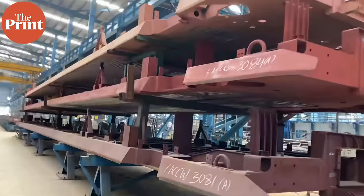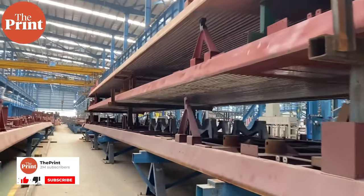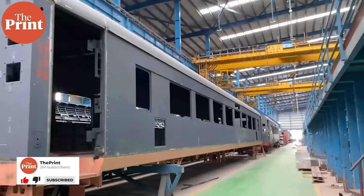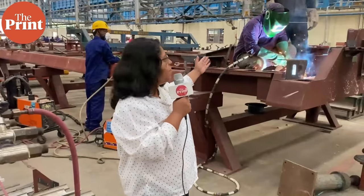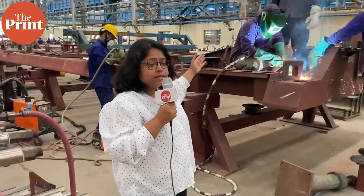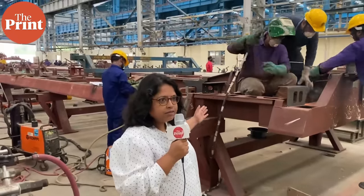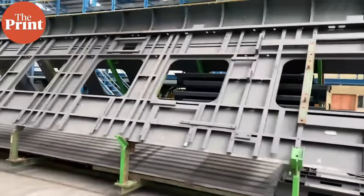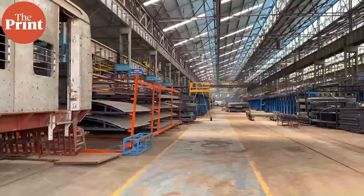The underframe is the basic frame of the train — a 23-meter-long structure and the most critical component, which sustains the entire structural load and underslung equipment like battery boxes and bio-toilet tanks. This is the underframe of the Vande Bharat Express, the basic structure from where train-making starts. Each coach also has two side walls, two end walls, and a roof, all made of stainless steel.